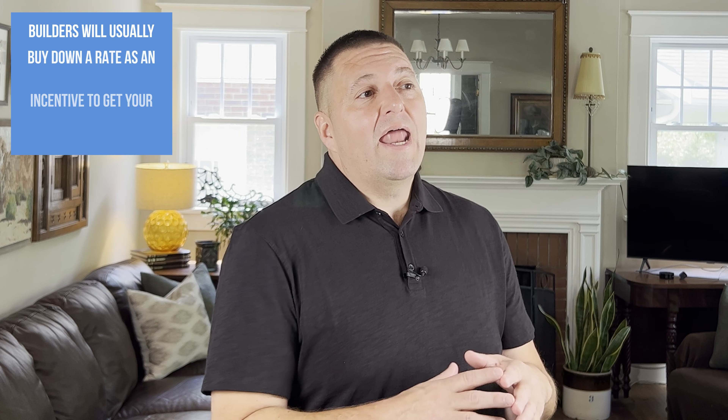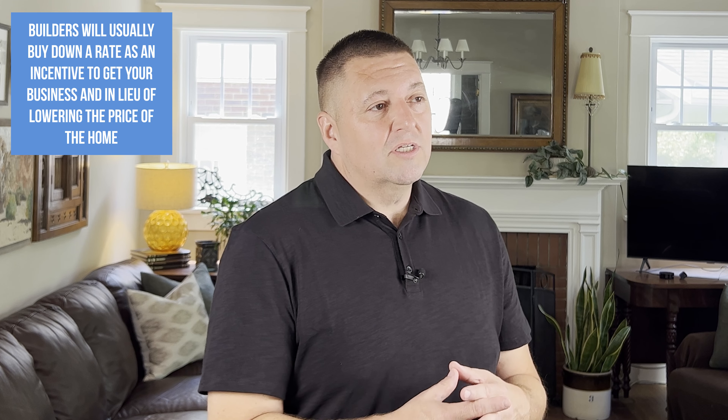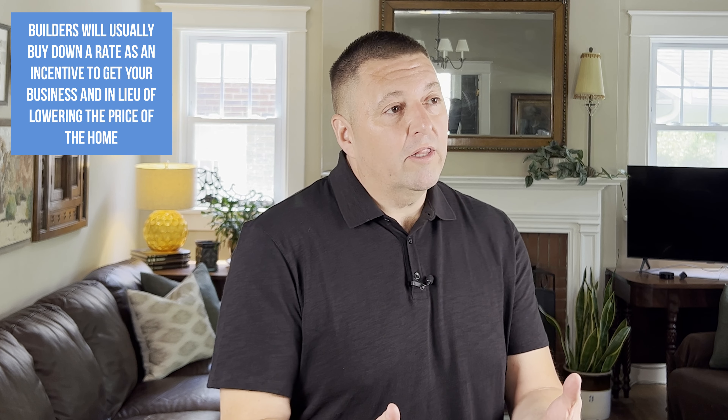Builders too may offer to buy down your rate, or offer you special financing at a rate that's impossible to get anywhere else. They're doing that as an incentive to get your business, and also in lieu of lowering the price. The last thing a builder wants to do is lower the price, especially if they sold that same unit to a previous buyer at a higher price.